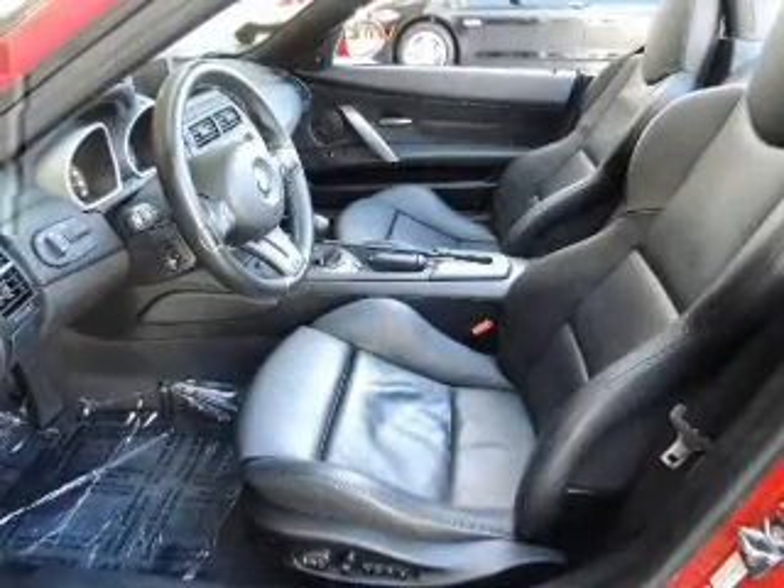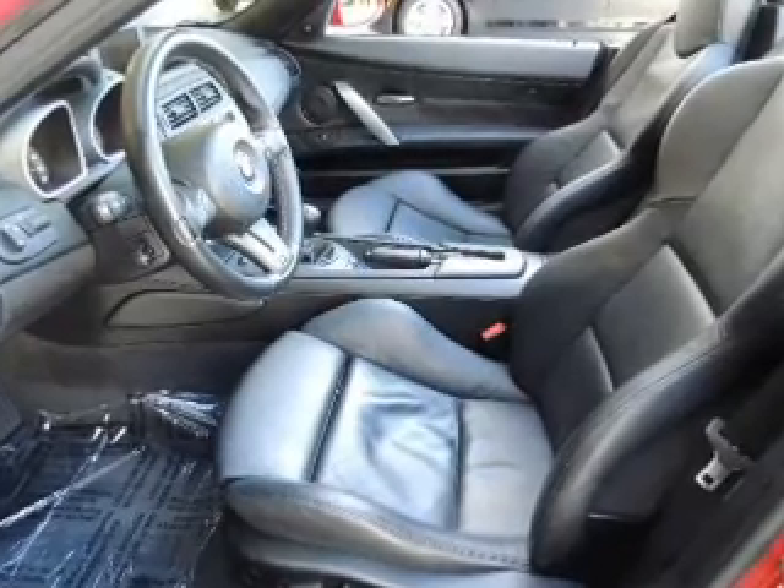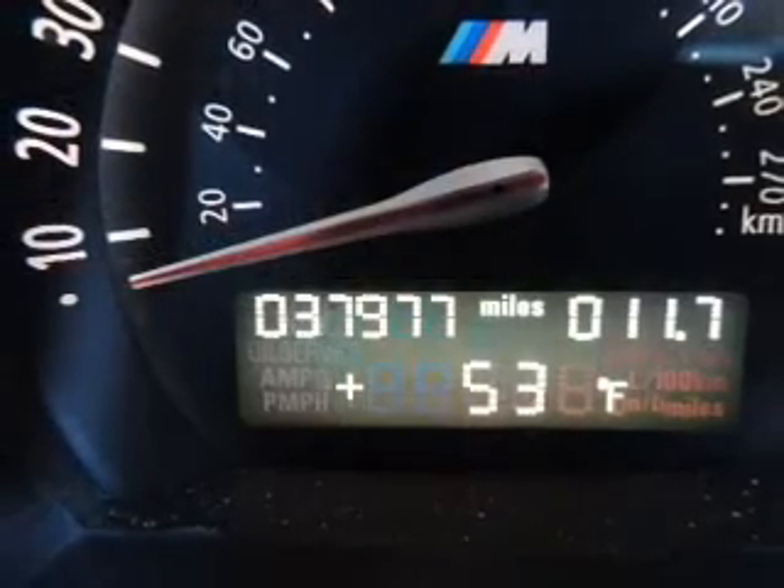Leather seats, power door locks, power windows, an AM-FM stereo with a CD player, power mirrors, power steering, and air conditioning.